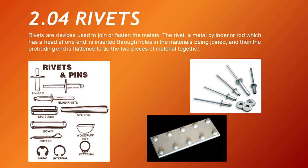And last but not the least — rivets. Rivets are devices used to join or fasten metals. The rivet, a metal cylinder or rod which has a head at one end, is inserted through holes in the materials being joined, and then the protruding end is flattened to tie the two pieces of material together.